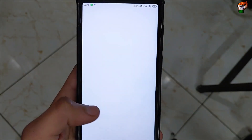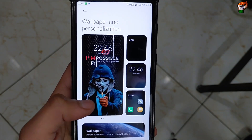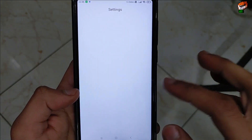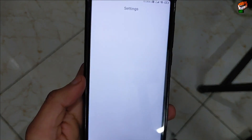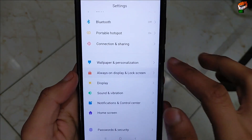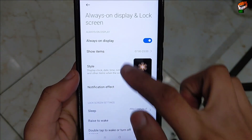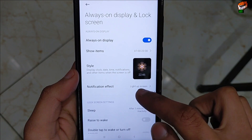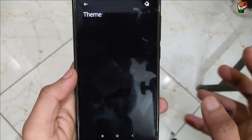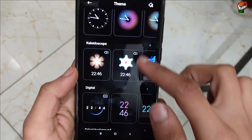Let's check the wallpapers and personalization. Here you will get all the wallpapers in this section. It is a bit laggy in the starting — you will feel a bit laggy at first but later on it will be okay, it takes time to adjust. Sometimes this ROM lags. The always-on display works perfectly. It takes some time to load applications, so it is not fully stable yet.